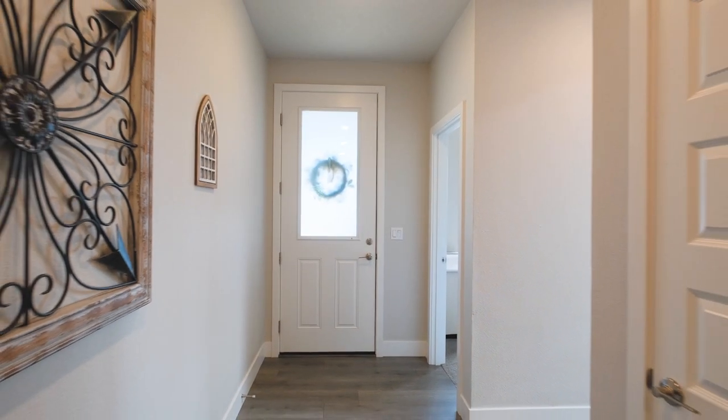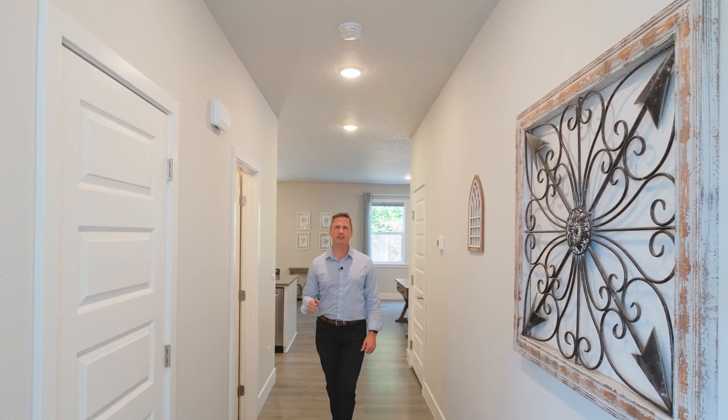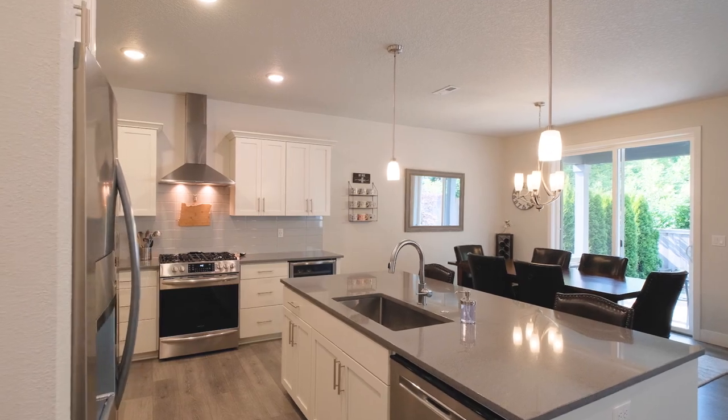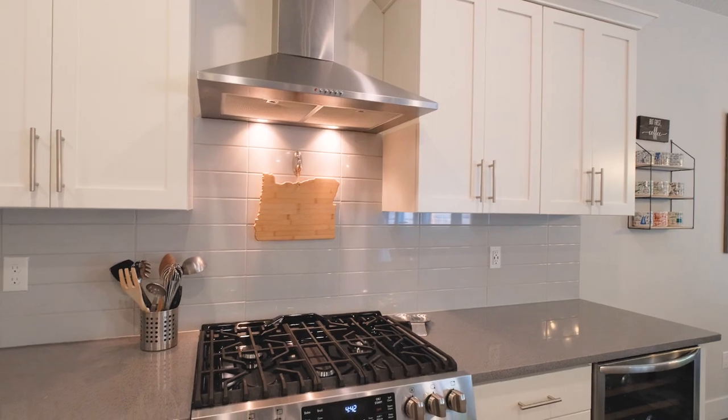Upon entry you'll notice how the tall ceilings add an enhanced spacious feel and allow so much extra light. The open floor plan with this huge kitchen provides ample room for entertaining and still have enough space to work.